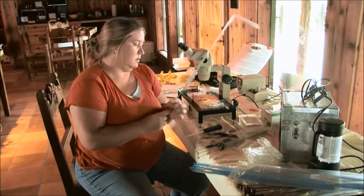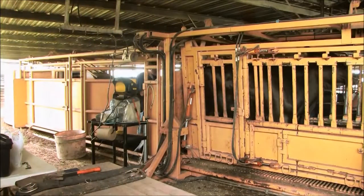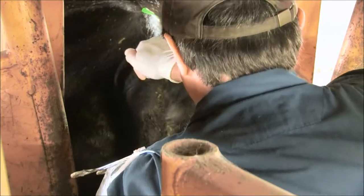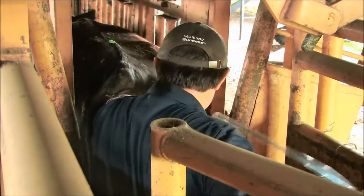Oocytes are collected from the ovaries of donors by ultrasound aspiration. They are then placed in a petri dish and fertilized the following day with the sorted semen. They then mature in an incubator for several additional days, and the resulting viable embryos are then transferred into the surrogate mothers.